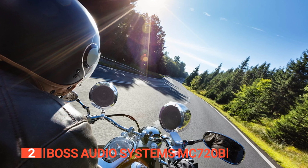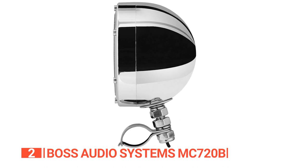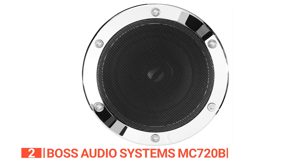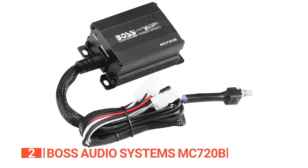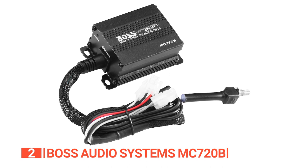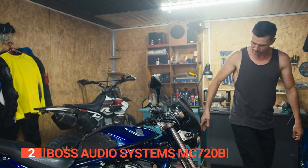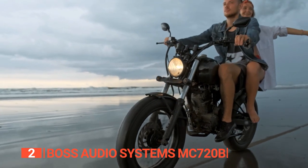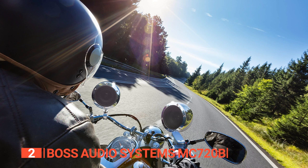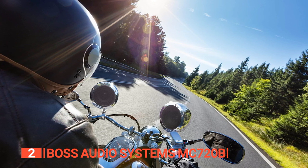Like most motorcycle Bluetooth speakers, this system is also weatherproof with an IPX5 rating, ensuring your sound system stays protected in both rain and sunshine. The inline volume control is easy to use as it is attached to the amplifier, so you can install it wherever it's most convenient for you. When the need to crank up the volume hits, you're covered. As for handlebar versatility, you can use these speakers on handlebars ranging from 0.75 inches to 1.25 inches.